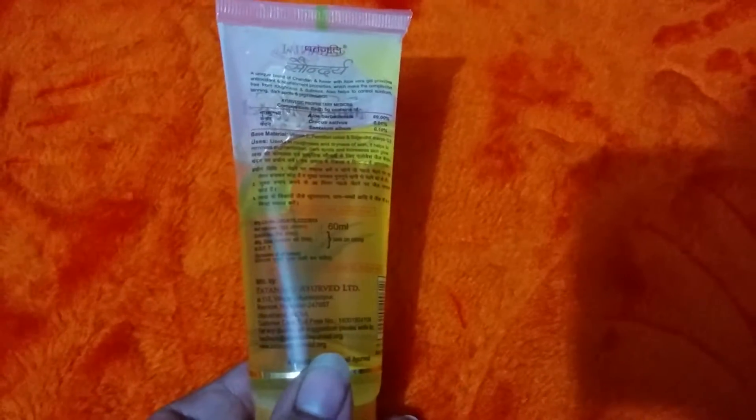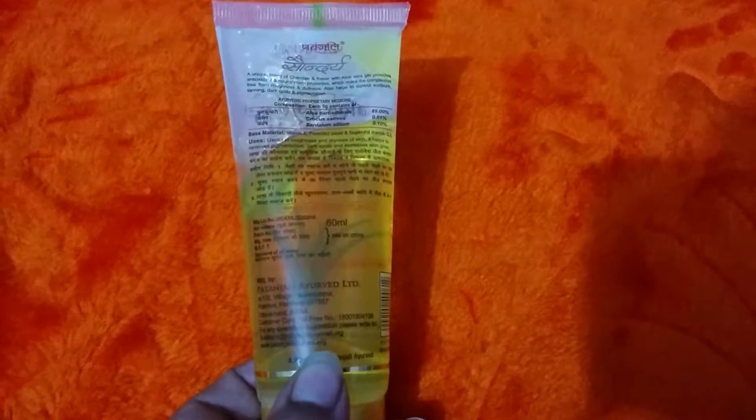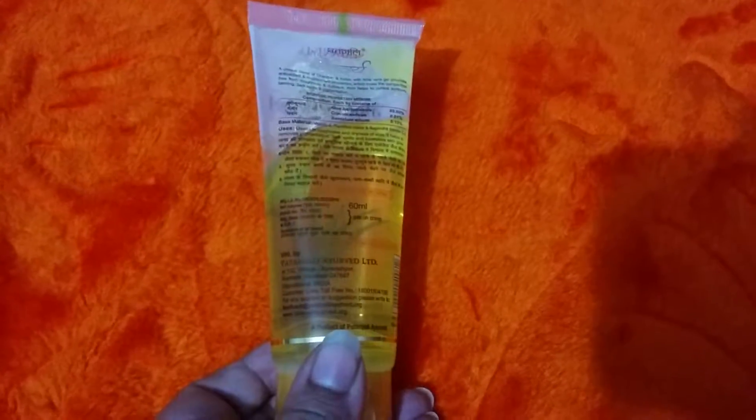It makes the complexion lighter and protects against roughness, dullness, sunburn, tanning, dark spots, and pigmentation. The instructions say to apply it before your bath and keep it on for 30 minutes. If you're in a hurry, you can apply it for five to seven minutes, massage it in, and wipe it off. Otherwise, apply it 30 minutes before bathing, massage gently or leave it, then wash it off to see an instant change in complexion.